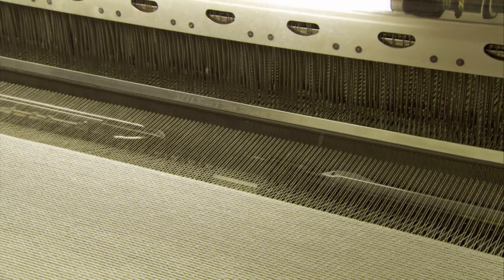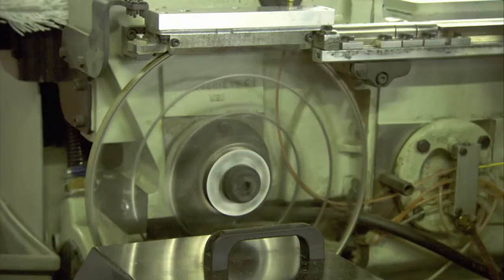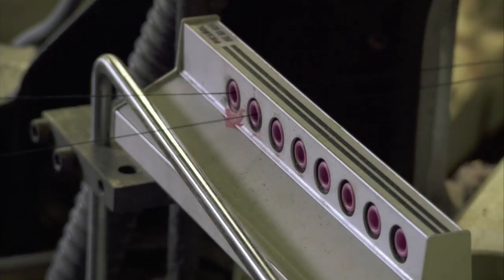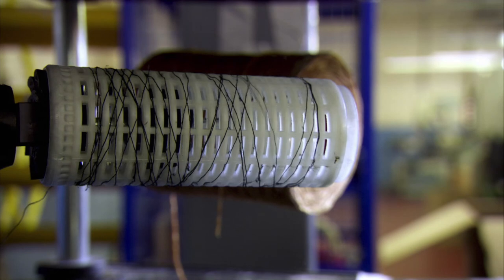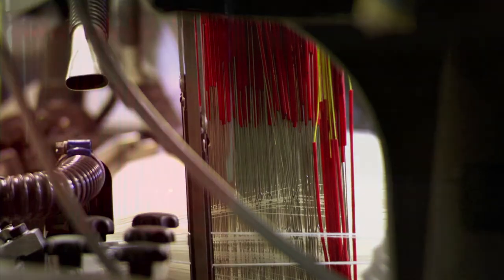On the industrial loom, this handoff happens over a thousand times a minute. This speed puts tremendous strain on thread snatched off bobbins at up to 250 kilometers per hour. If it breaks, the machine shuts down, and that costs money.